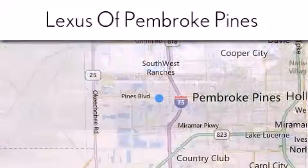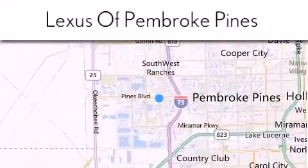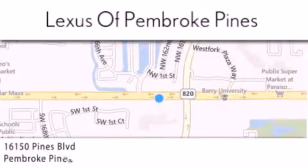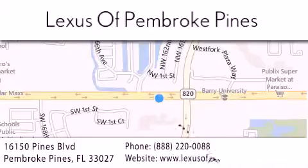please visit our website, give us a call, or stop by our dealership. We are located at 16150 Pines Boulevard in Pembroke Pines, just one mile west of I-75. We look forward to serving you.